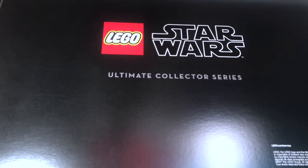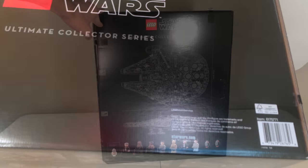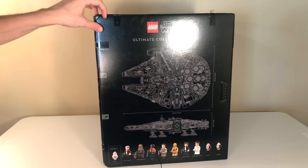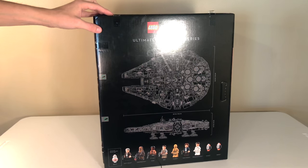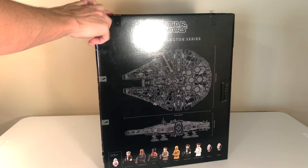The bottom side is just black and says Lego Star Wars Ultimate Collector Series, and then it has the barcode for the set. Now for the unboxing experience — I've done a separate unboxing video already, which you can find on my channel or linked in the description, but I'll show you a quick run through here.